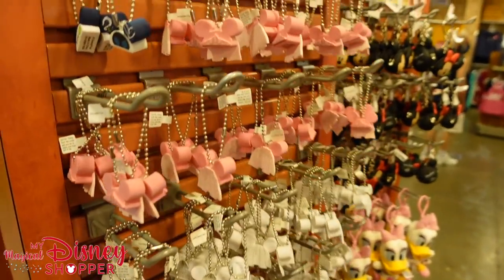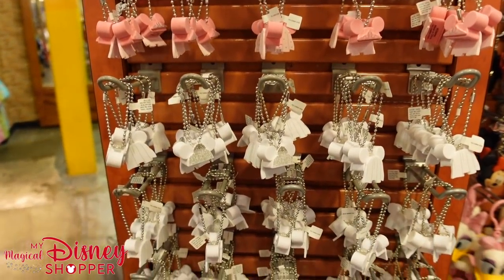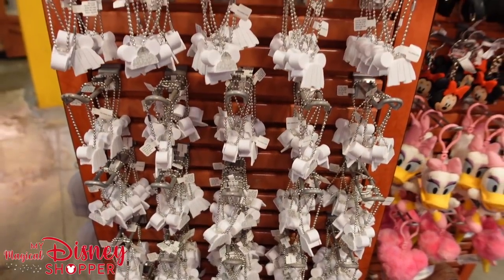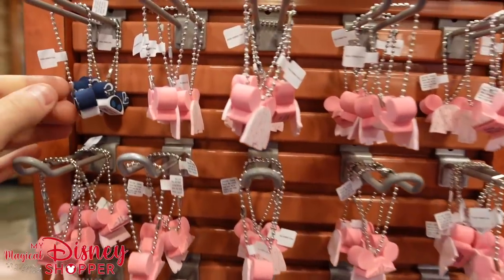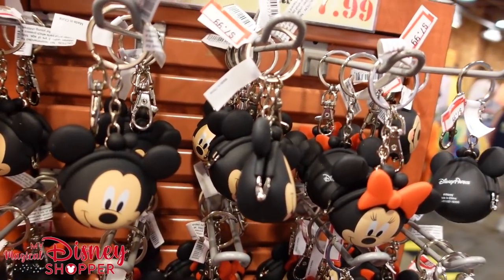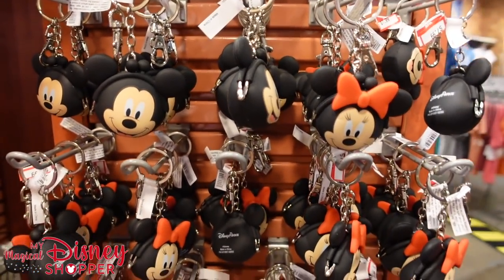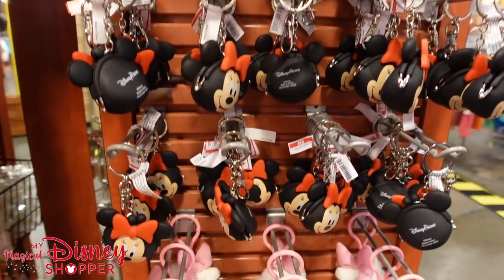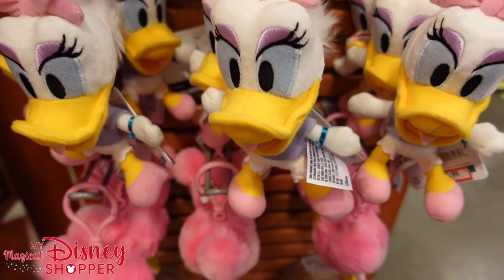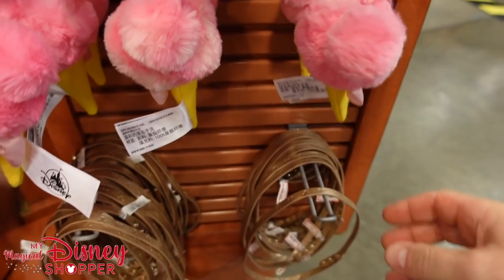There are more foam keychains on the backside — little ear hat ones for $0.50 each. They have Mr. and Mrs. wedding ones, a pink princess one, and even a WALL-E one. We've got some little souvenir pouches here for $7.99 — I like to call these my Aldi quarter pouches. A cute little Daisy for $7.99 and the fun little Mickey head ice cream cone also for $7.99 — I think these are bracelets that wrap around.